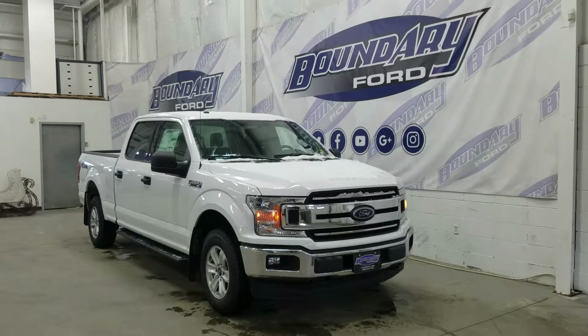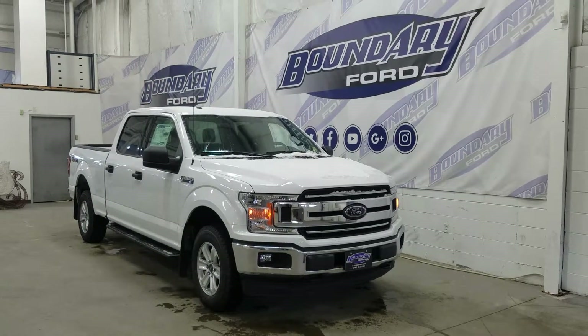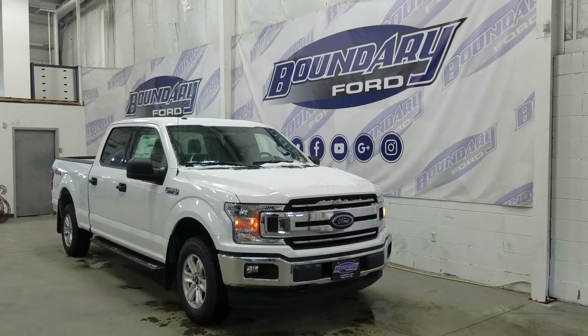If you have any more questions about this vehicle, please do not hesitate to contact our professional and friendly sales staff. We look forward to seeing you in store and answering any questions that you may have. We would also like to thank you for shopping with us here at Boundary Ford.